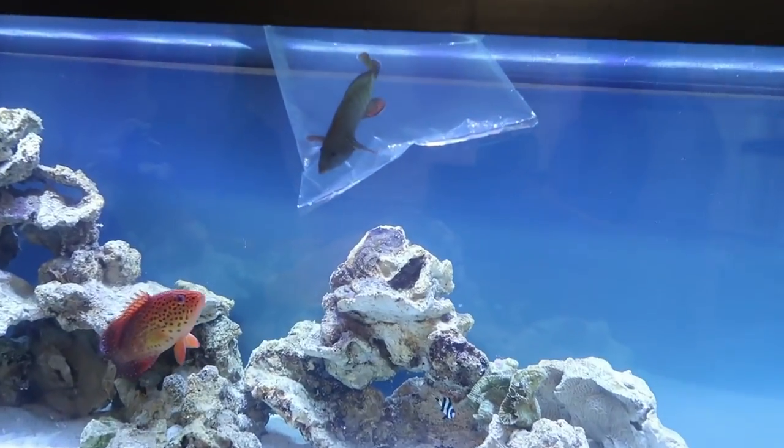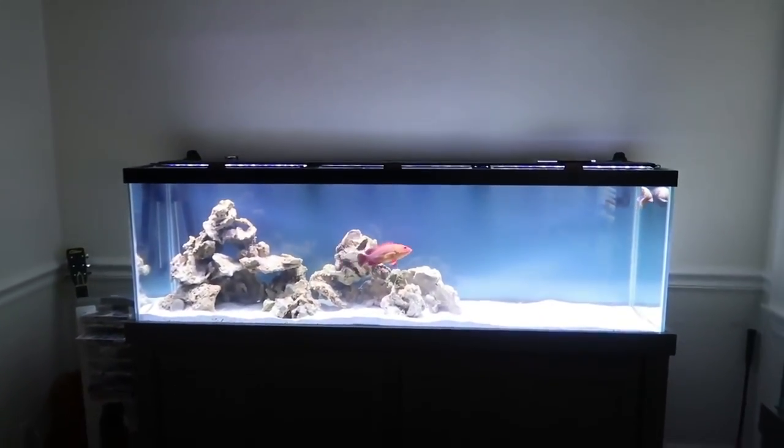They got us a blue-spotted grouper. Look at this — he's not happy with them. They're about to battle. Here we go. Look at this, look, look.